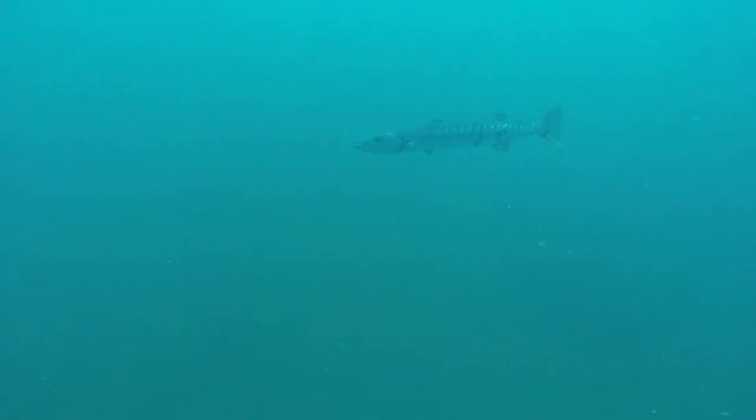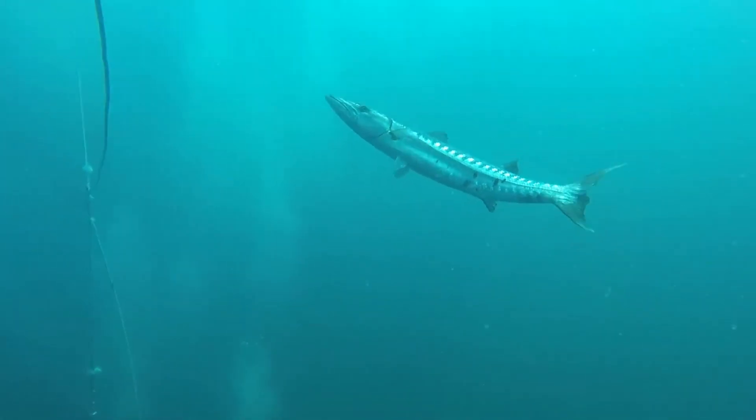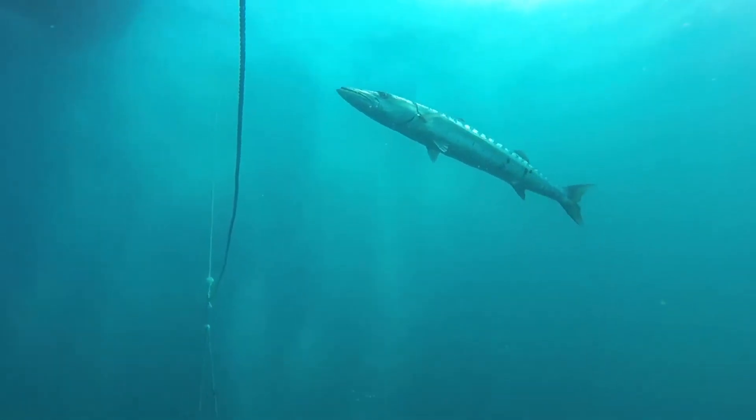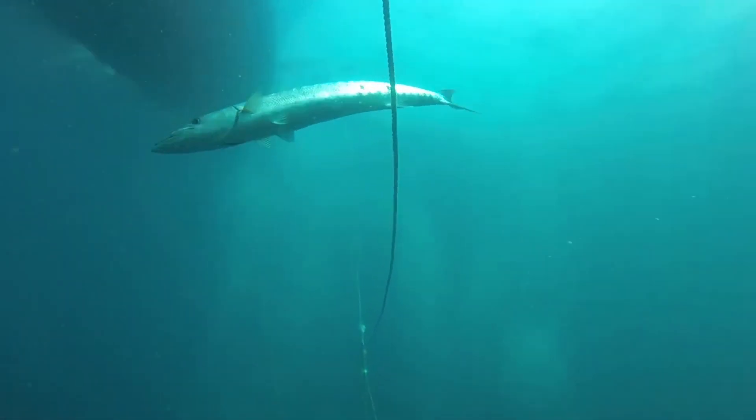I had forgotten and left the light for my camera on as we were making our descent, and anything that shines a light or is reflective, these guys are all about that. They're very, very curious animals. And in this case, he also seems to be in need of a little belly scratch.